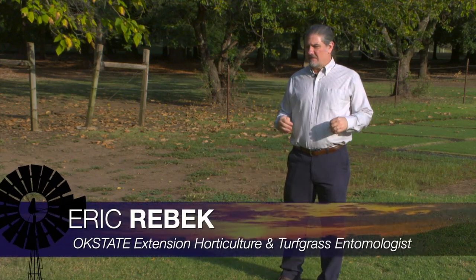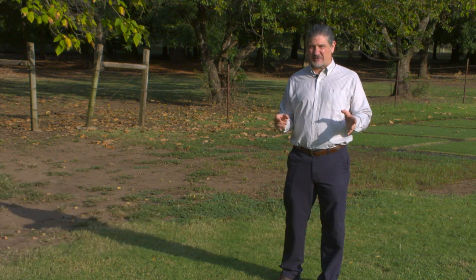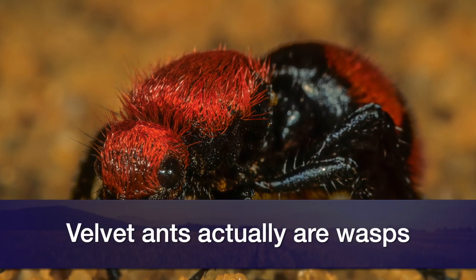Late summer and early fall is when we can expect to find velvet ants. Velvet ants are large, hairy, ant-like insects that are actually wasps that belong to one family. We can see them commonly occurring in lawns and pastures this time of year.